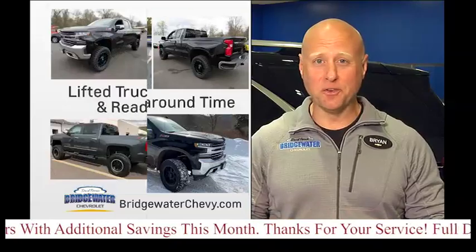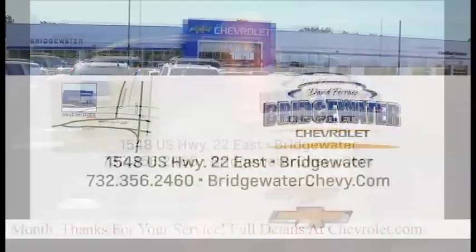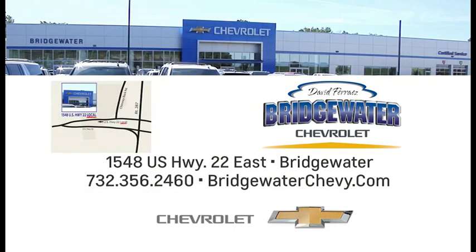Our turnaround time is usually just a few days. Plus, we always have lifted trucks on the lot, ready to go. We make it easy to do business at Bridgewater Chevy. US Highway 22 in Bridgewater.